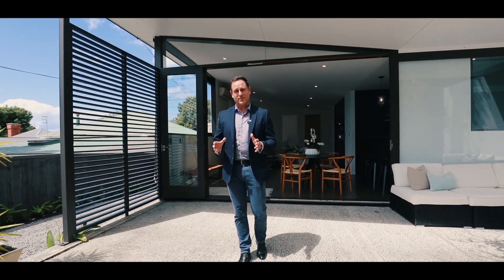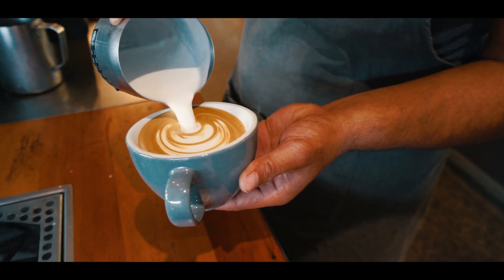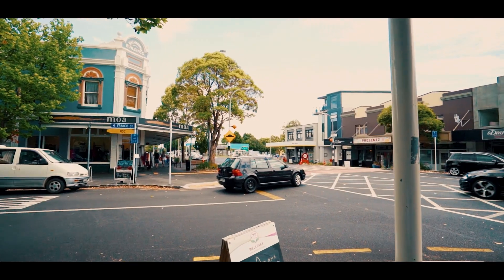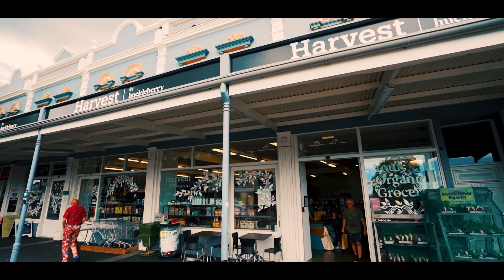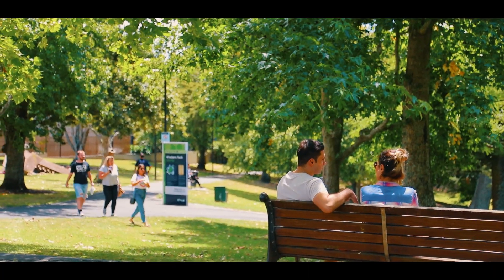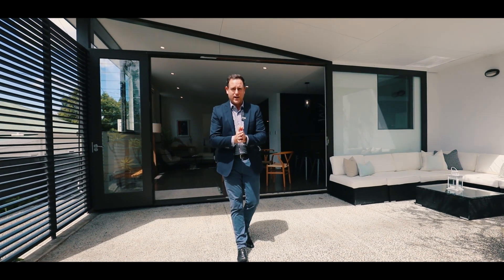Hi everybody, I'm Matt O'Rourke from Barfoot & Thompson and I'm standing here at 2 Bar 30, 2 Tanakai Street in Grey Lynn. It's a very exciting opportunity for some buyers. You've got Honeybones Cafe at the top of the road in Westland Village, and at the other end of the road you've got Grey Lynn Park and beyond that through to Ponsonby. I look forward to showing you around.